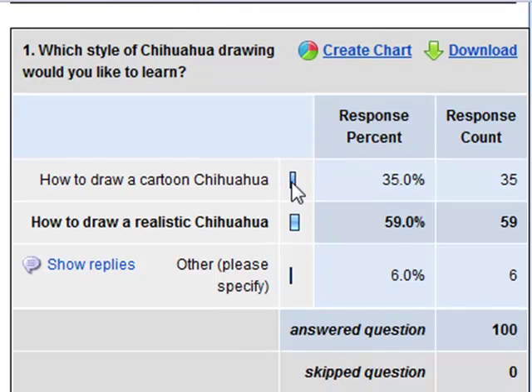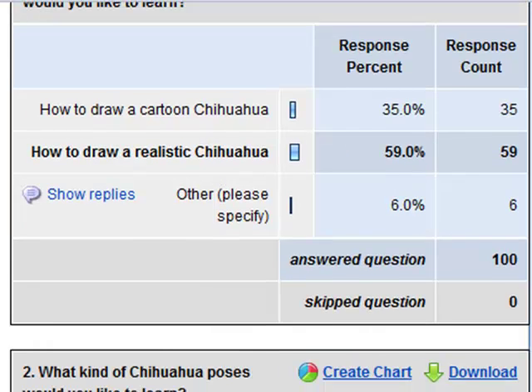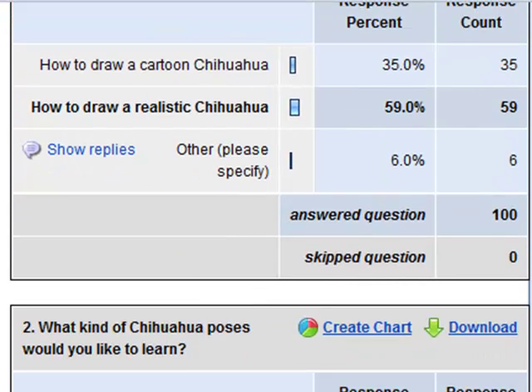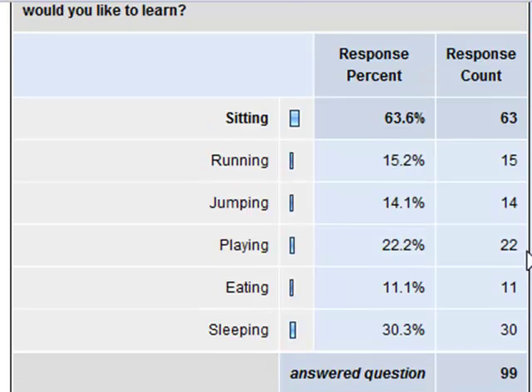I put up a squeeze page and when I polled the readers, more people — by almost double — wanted to know how to draw a realistic Chihuahua rather than a cartoon Chihuahua. And I just wasn't interested in drawing realistic Chihuahuas, so I decided not to do the project, although there was a lot of interest in it.